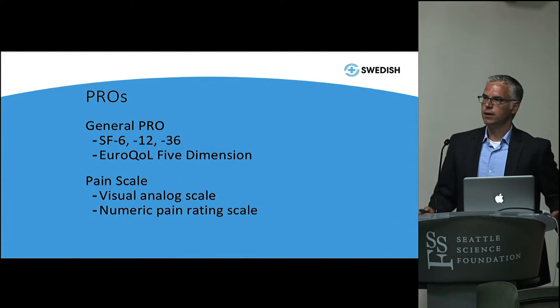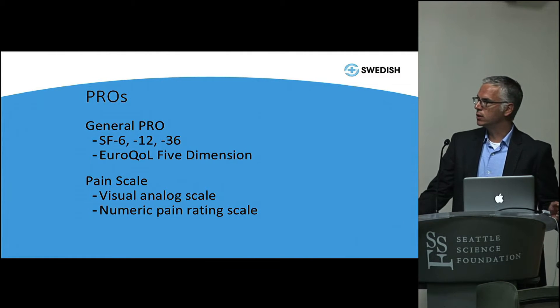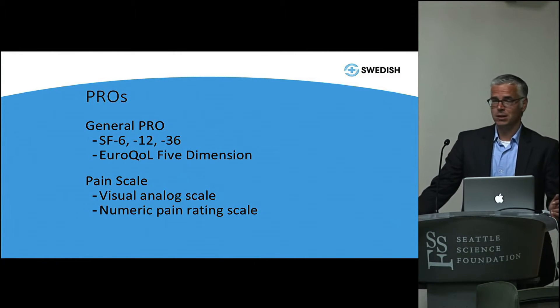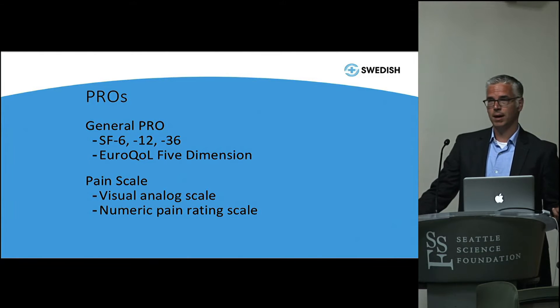One way to think about Osler's edict to take a good history is this: in an era of technological advancement, where we do X-LIFs, A-LIFs, T-LIFs, biaculoplasty, or other injections and medications, we don't often think back to what the patient's actual experience is like and how do we objectively measure that. We can use patient-reported outcomes to extend our history — questions we're either uncomfortable asking, or frankly just don't have time to ask, can be captured in these data elements.